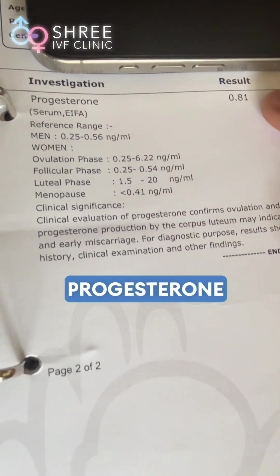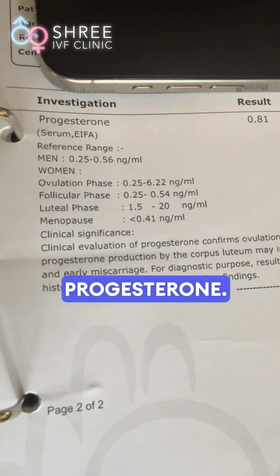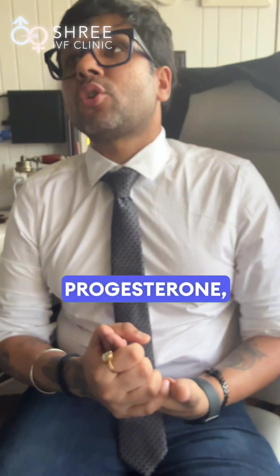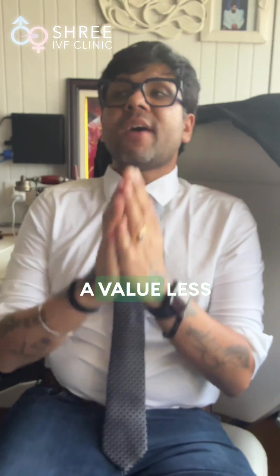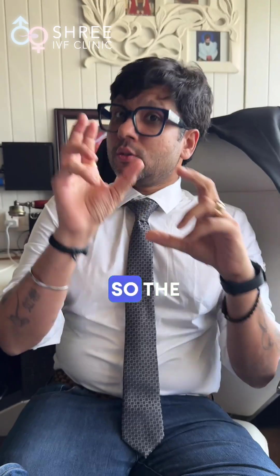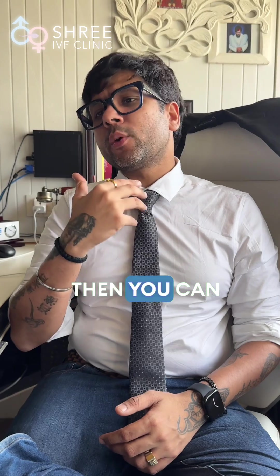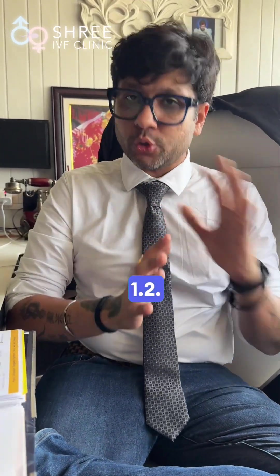We also check the patient's progesterone prior to starting progesterone support. Here the progesterone is 0.81. The typical cutoff value you need is less than 1.5 — this is predominantly for fresh transfers. Even for frozen transfers, if you want to be thorough, try to keep the value less than 1.2.